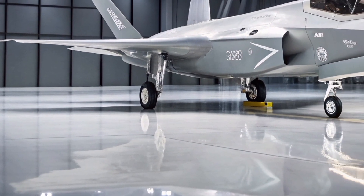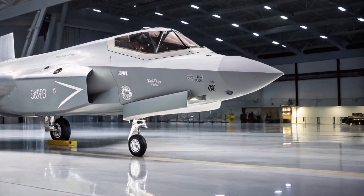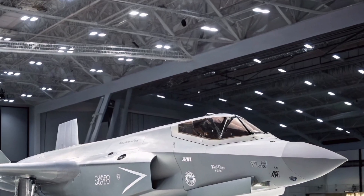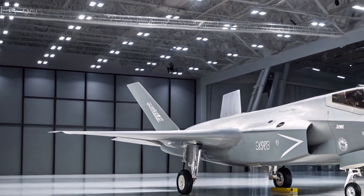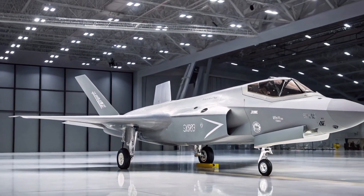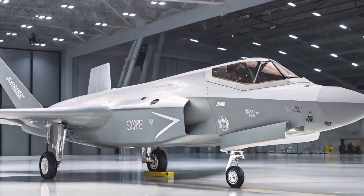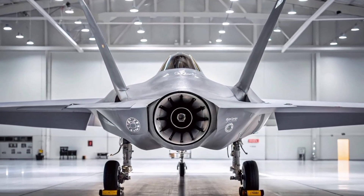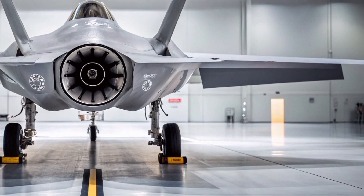The Lockheed Martin F-35A Lightning 2, the conventional takeoff and landing (CTOL) variant of the F-35 family, remains one of the most advanced multi-role fighters in the world. In 2025, it continues to evolve with enhanced software, stronger partnerships, and expanded combat capabilities. Designed for the U.S. Air Force and allied nations, the F-35A combines cutting-edge stealth, next-gen situational awareness, and powerful strike capabilities into one formidable platform.